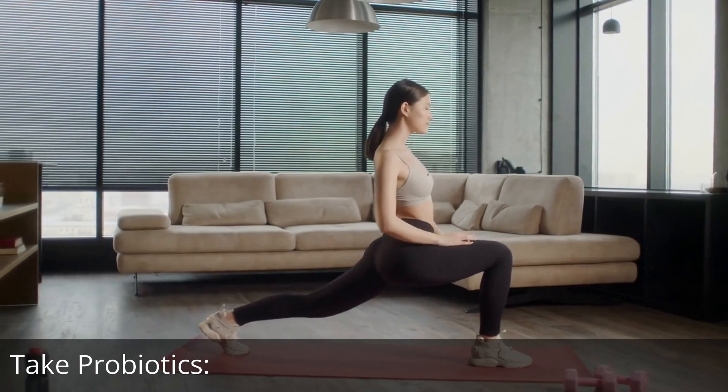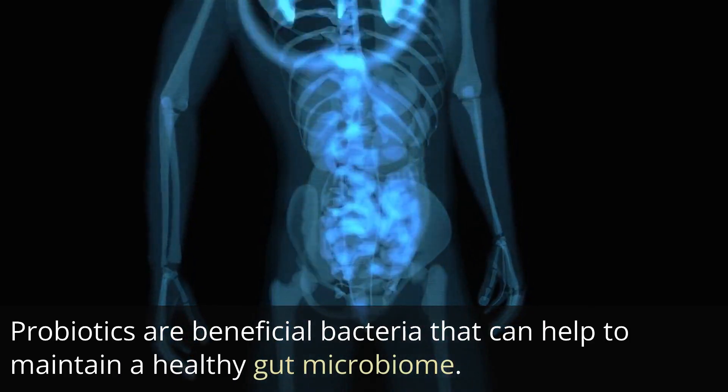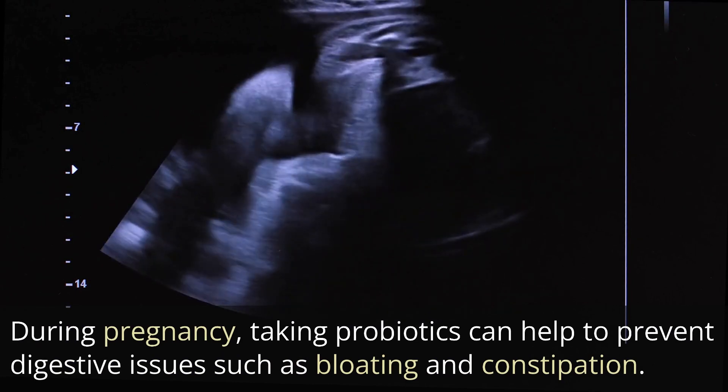Take probiotics. Probiotics are beneficial bacteria that can help to maintain a healthy gut microbiome. During pregnancy, taking probiotics can help to prevent digestive issues such as bloating and constipation.